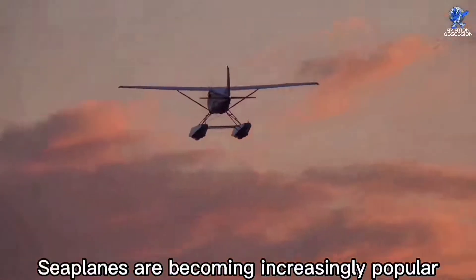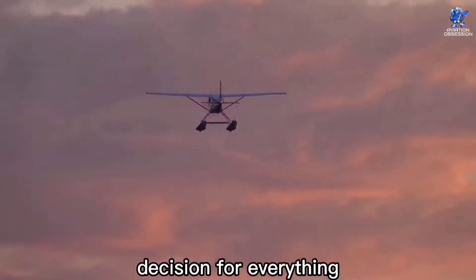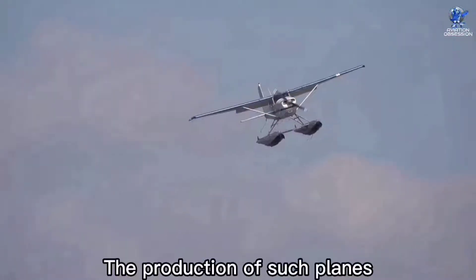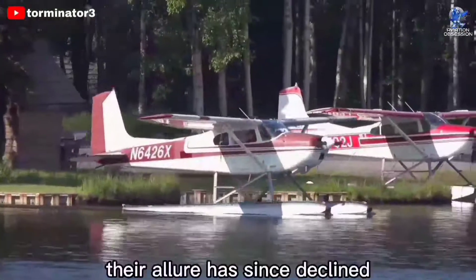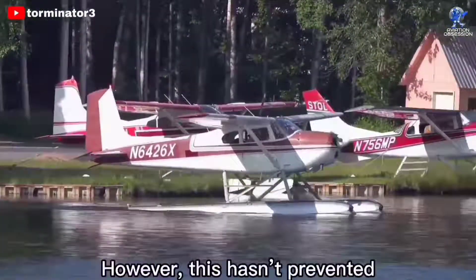Seaplanes are becoming increasingly popular throughout Asia. Amphibious aircraft are an easy decision for everything from emergency circumstances to tourism in countries that are generally surrounded by water on at least one side. The production of such planes dates back to the late 1800s, and while they were more famous during wartime, their lore has since declined because of cost and practicality.